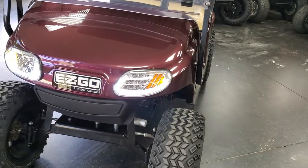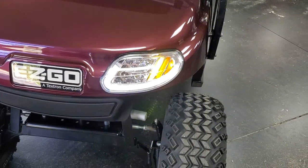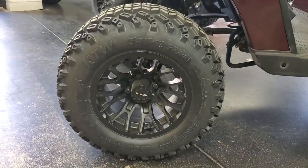It features an LED halo light kit with sequential turn signals and premium 12 inch off-road wheels.